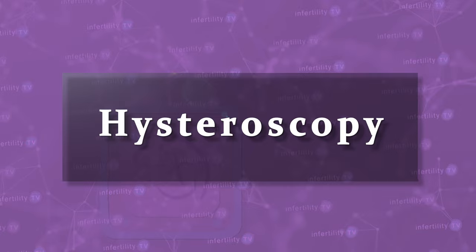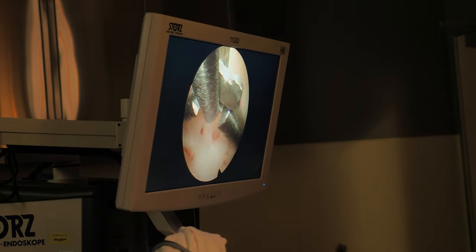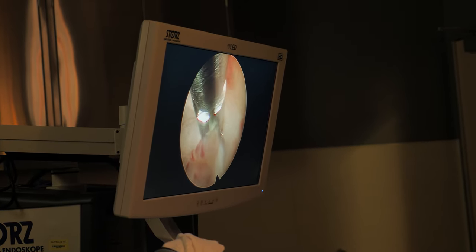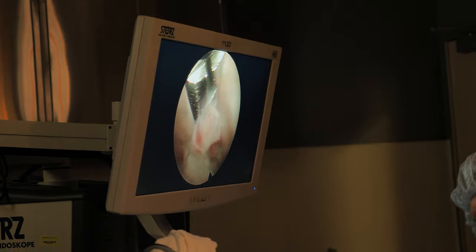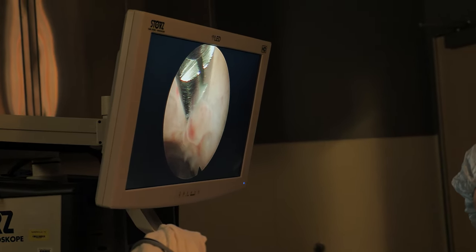One way to reduce this problem is to first perform a hysteroscopy. This allows the doctor to see the pregnancy gestational sac in the uterus and precisely remove fetal tissue first, which can be sent for analysis. Afterwards, the remainder of the tissue can be suctioned out.